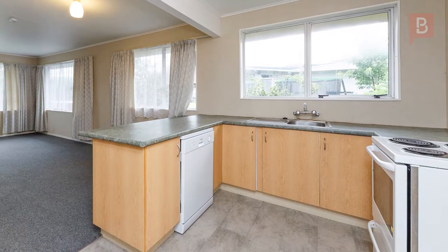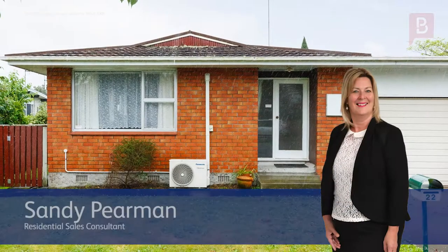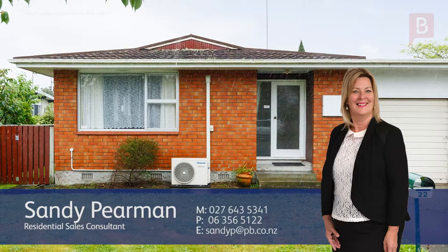Call Sandy today. Sandy Pearman at Property Brokers Palmerston North. Call Sandy anytime on 027 643 5341.